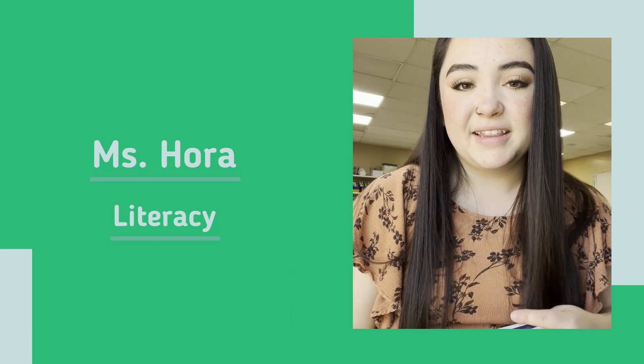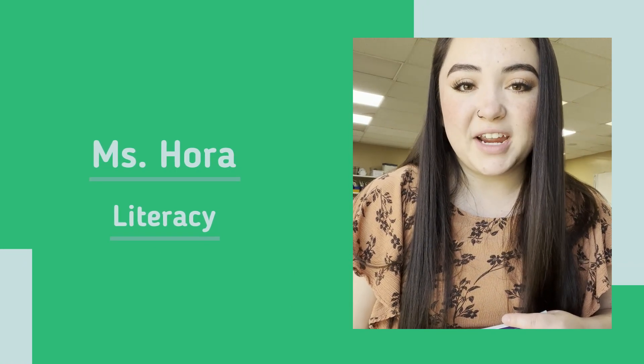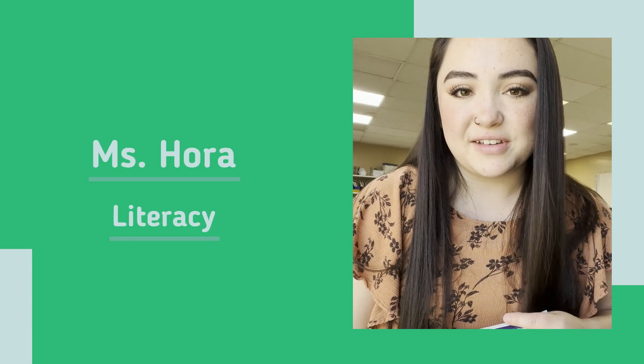Here at Acres Green, for our literacy blocks, we use the Wonders curriculum. This is a science of reading based curriculum. We're doing reading, writing, speaking, phonics, phonemic awareness, and other foundational skills.